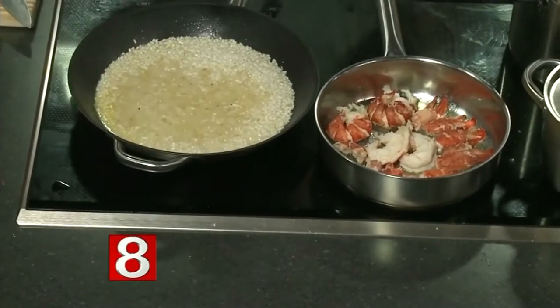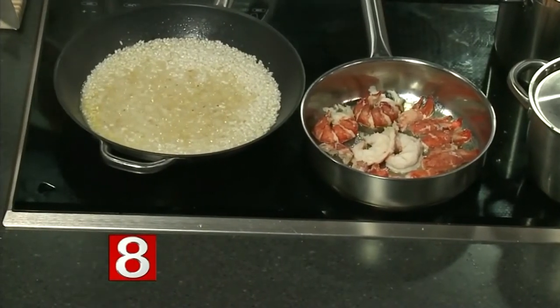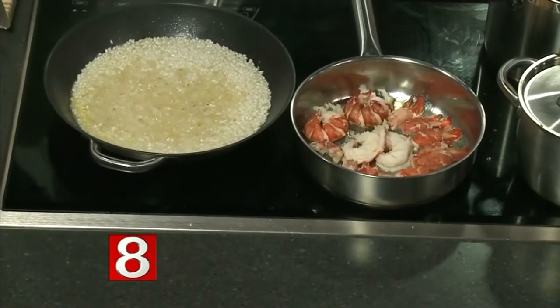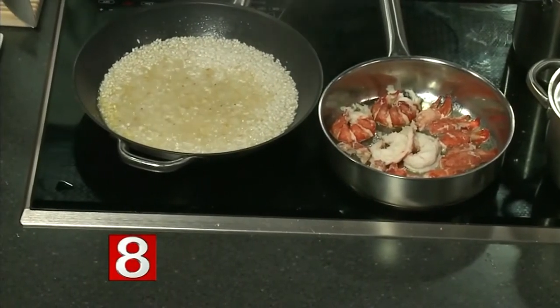I started with some onions, olive oil, and butter, sautéed them until soft, then added the risotto — you want to coat the risotto in that oil. Then I deglazed it with a little white wine and hit it with chicken stock. You want to add chicken stock or even a vegetable stock, because lobster stock in a risotto would be almost overpowering. You want the risotto to have that nice rich flavor.